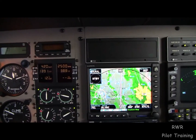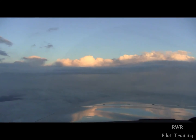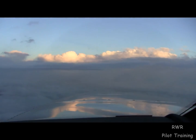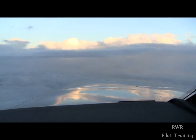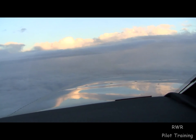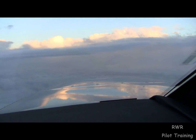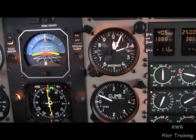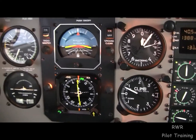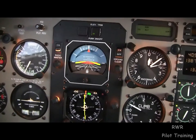It might be a little bumpy there. We might pick up some ice, but I believe we'll be alright. We've got some stratus clouds in front here as well. Hard to estimate those distances. We'll continue this way and we can make a turn if we need to, if it gets too bad. Alright. Dick Rochford, pilot trainer, PA-46. Fly safely. Train often.